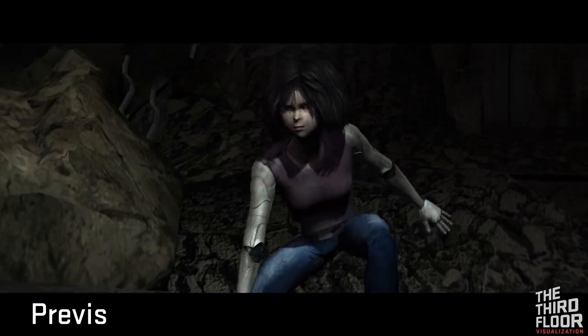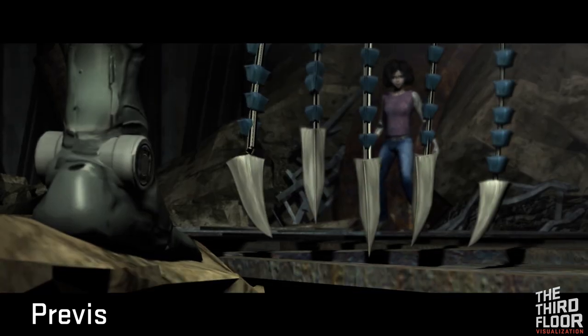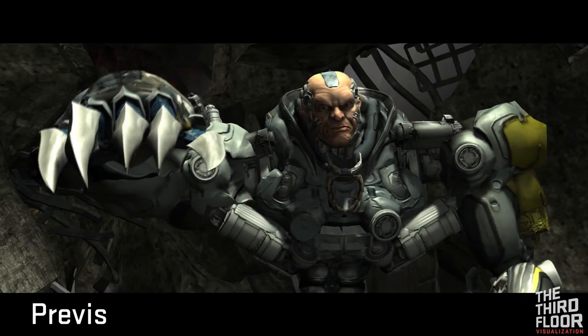Using previs, you can do simple blocking or take the look up to very high quality textured renders. We worked from a beat sheet and storyboards to frame angles that directors and producers liked and that looked cool and different.